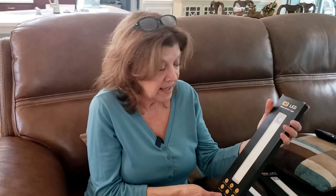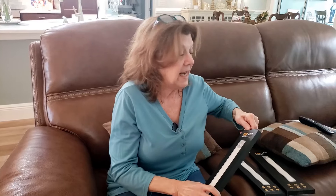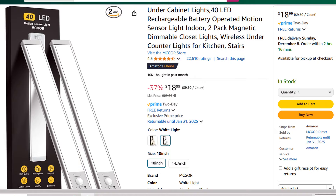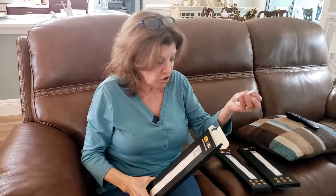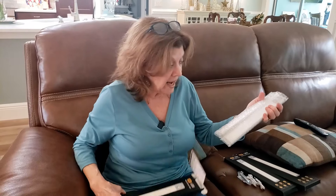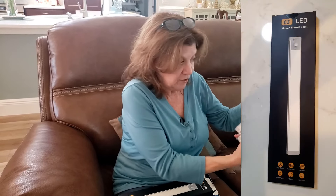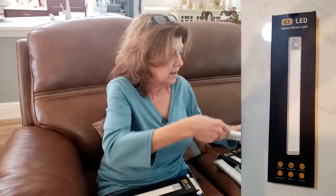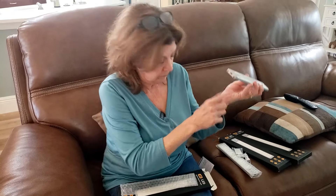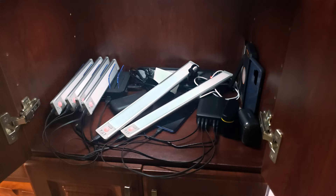It actually has two in this box. Let's open up and see what it looks like. It's $18 for two, and it comes with two charging cords, so you do charge them up. The charge will last a long time. There are two of them and they're bubble wrapped. Then you take them out.